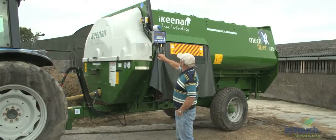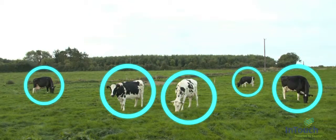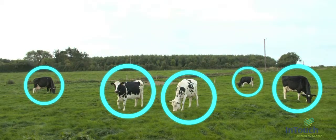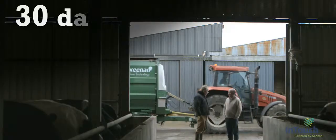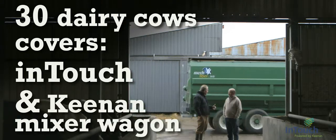The system is so cost effective that in the case of the dairy farmer, the extra yield gained from just five dairy cows will cover the monthly cost of InTouch. And the extra yield gained from just 30 dairy cows will cover the monthly cost of both InTouch and the Keenan mixer wagon.